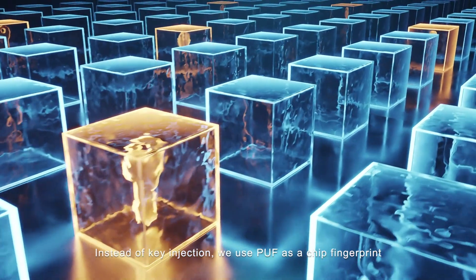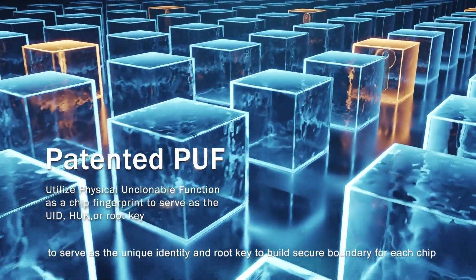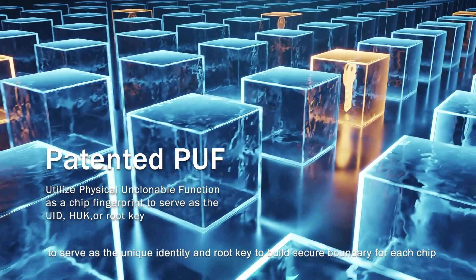Instead of key injection, we use PUF as a chip fingerprint to serve as a unique identity and root key, to build a secure boundary for each chip.